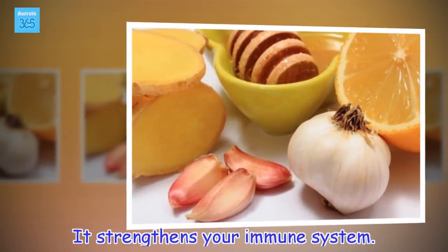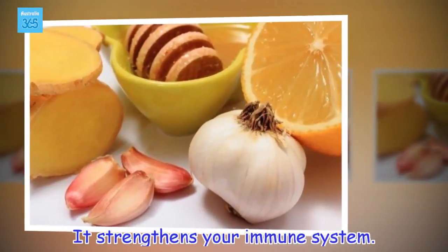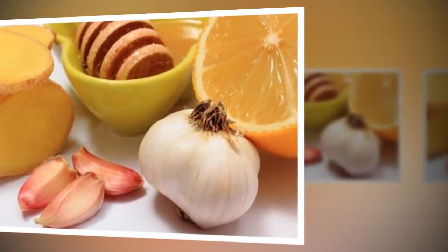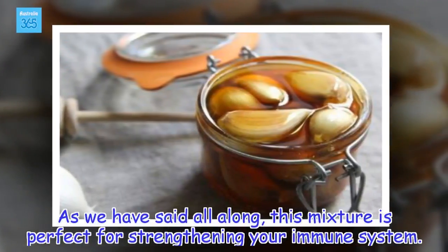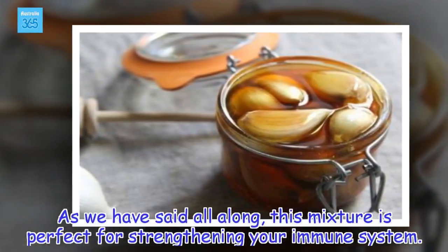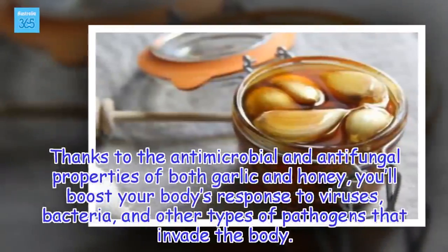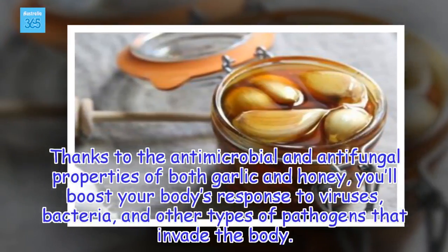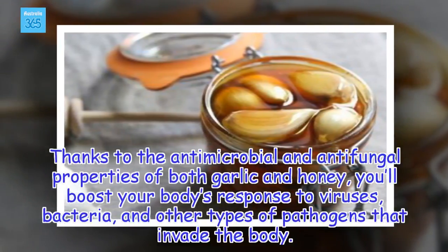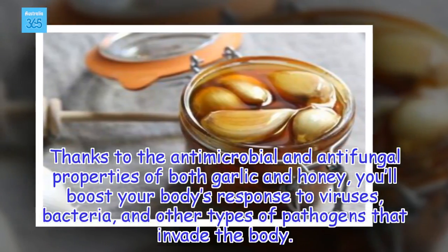It strengthens your immune system. This mixture is perfect for strengthening your immune system. Thanks to the antimicrobial and antifungal properties of both garlic and honey, you'll boost your body's response to viruses, bacteria, and other types of pathogens that invade the body.